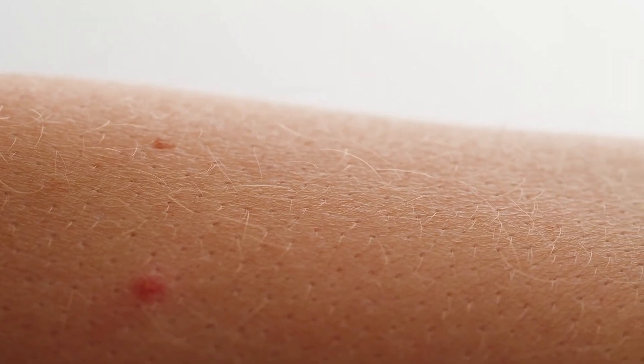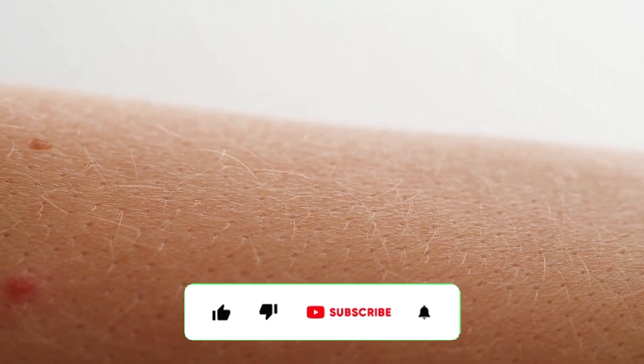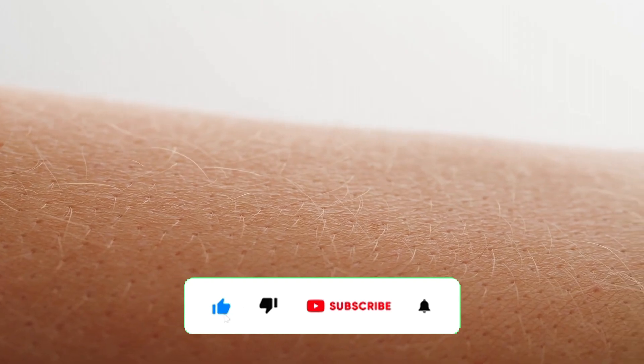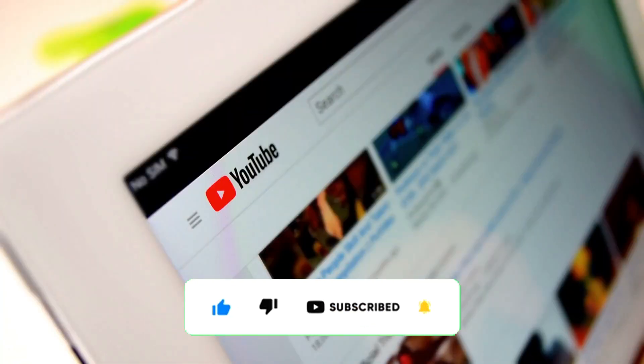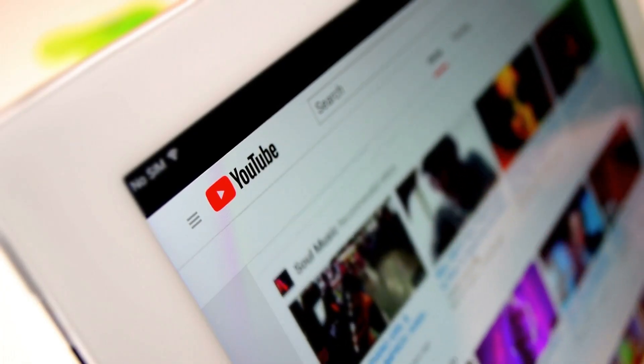Thanks for sticking around and diving into the fascinating world of goosebumps with me. If you loved this journey through our evolutionary quirks, don't forget to like, subscribe, and hit that notification bell. You don't want to miss the next mind-blowing mystery we unravel. Stay curious, stay awesome, and I'll see you in the next one.